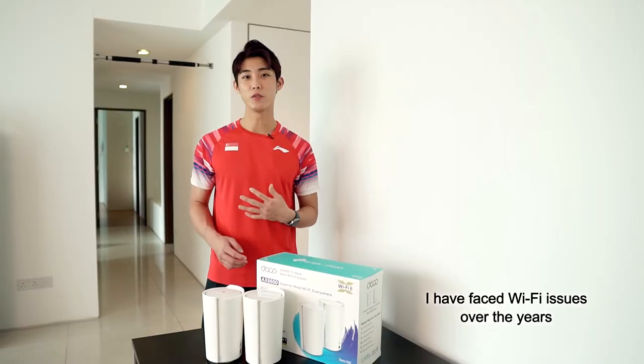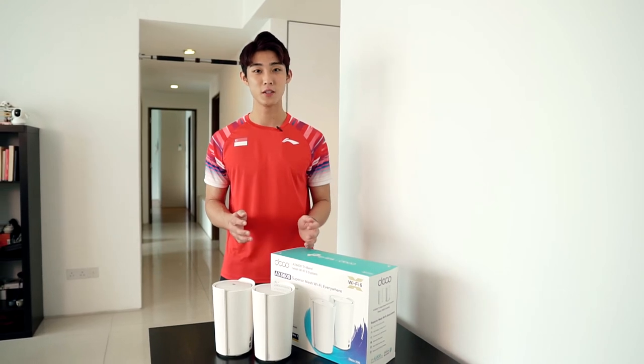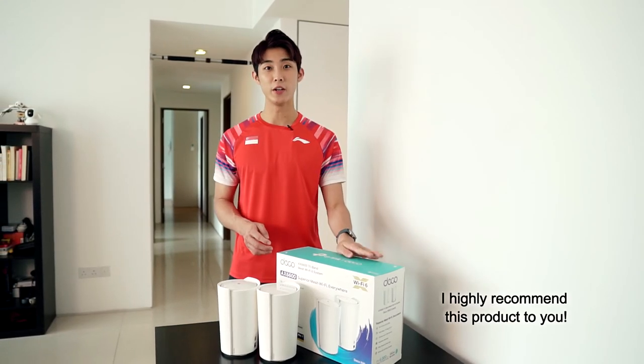I've had many issues over the years, but after using Deco X90 for a matter of time, I concluded that this is by far one of the best. Now that all my Wi-Fi issues are gone, I highly recommend it to you.